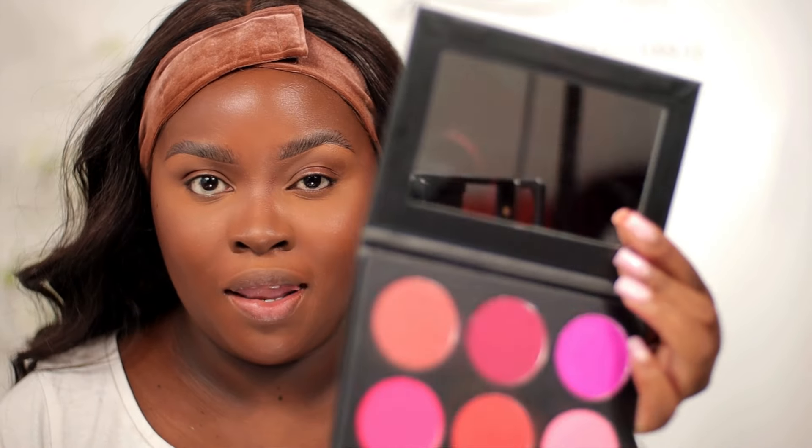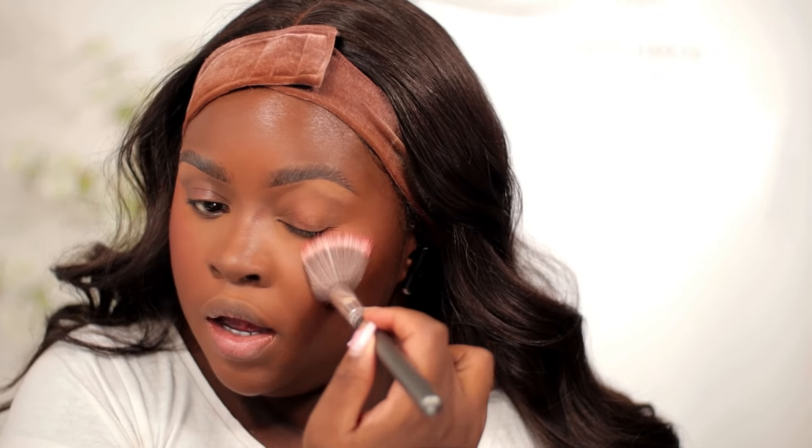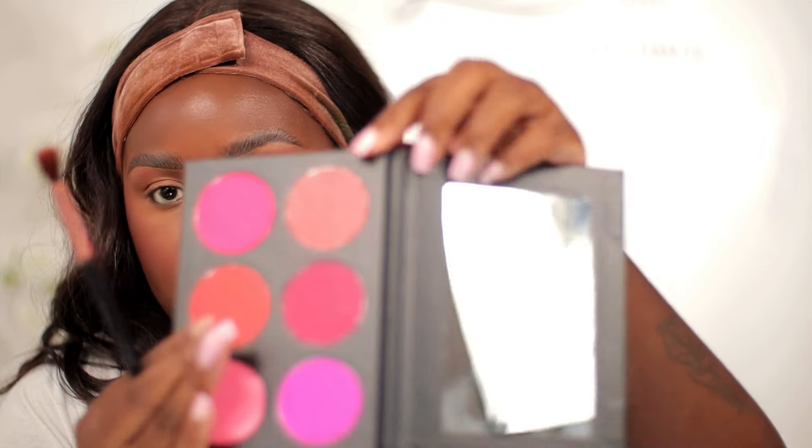Now using some blush in a warm tone — if you're a bit fair, go with something like pink. This just adds color to your face. Don't forget your nose, to get rid of any discoloration. Then I'm going in with a pinkish shimmery shade using the same blush brush and putting it on my lids.